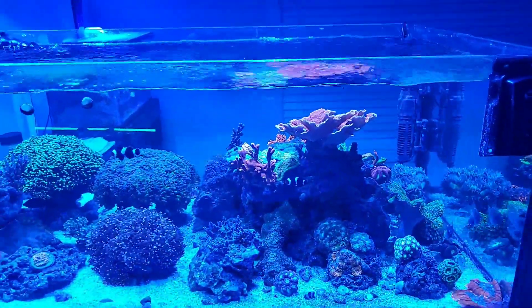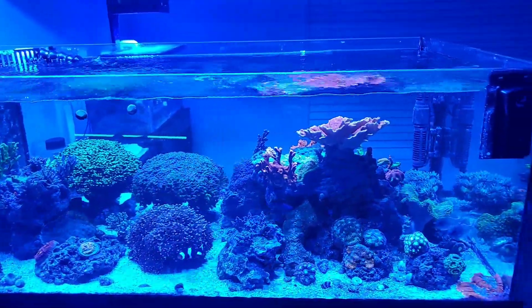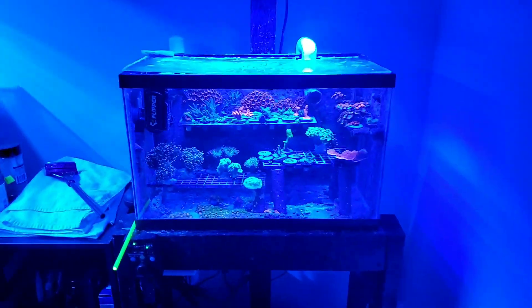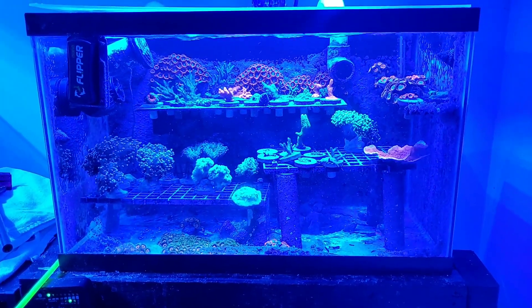I have a 10 gallon frag tank plumbed into the system. The frag tank is over here — this is how I fund my addiction.